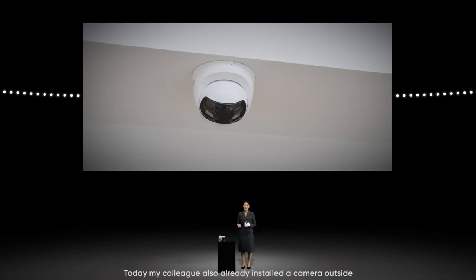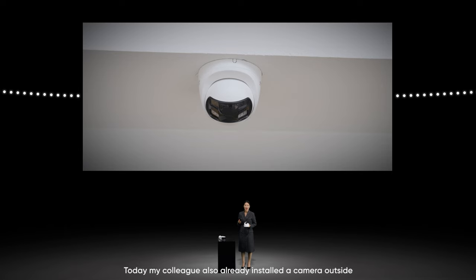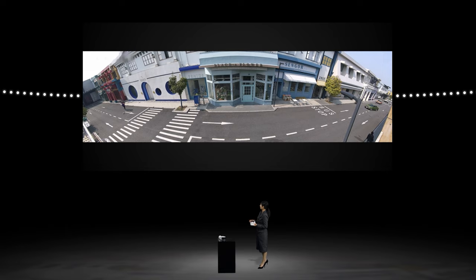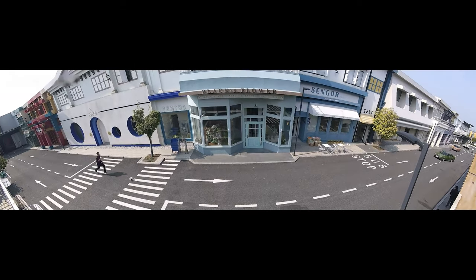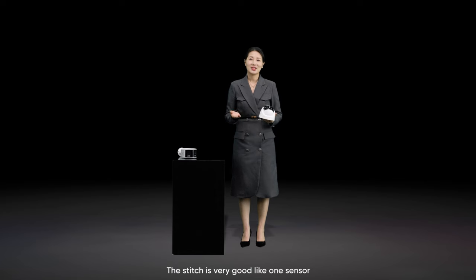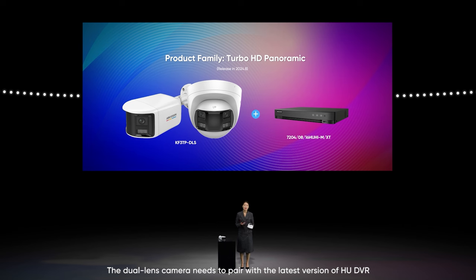The size is not much different from a normal turret — very small and beautiful. My colleague has already installed a camera outside. Let's look at the performance. We can see the view angle is very large — 180 degrees, from left to right, covered by one camera. The image is very clear and the stitch is seamless, like one sensor. The dual-lens camera needs to be paired with our latest version of HU DVR, and both camera and DVR are released in Q3.